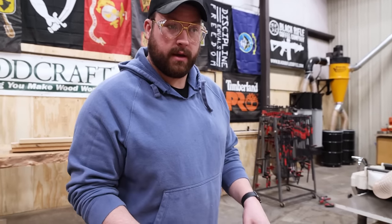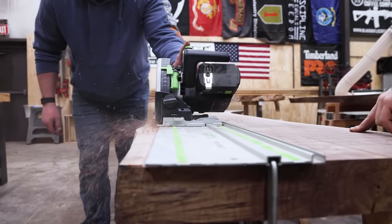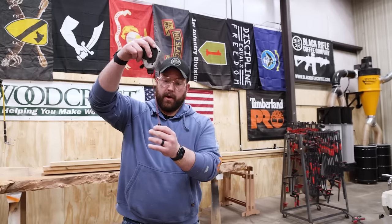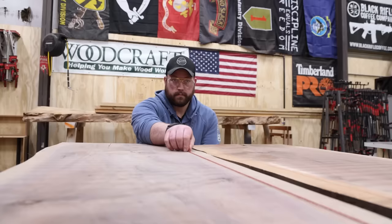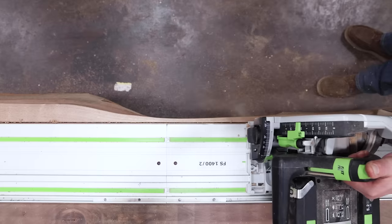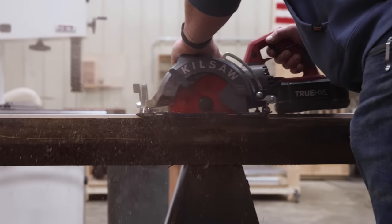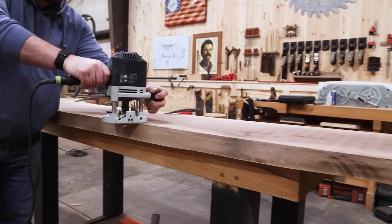So now that I have client approval on the way I want to orient the slabs, we need to cut and create a seam in the center to actually book match them. The way we like to do this is with a chalk line — this is a permanent red chalk line, don't use that on things you're not cutting. We'll lay out what we think is a good reference mark that's going to eliminate any voids. Typically going with the track saw and cutting it straight down the center gives me a really, really nice joint.